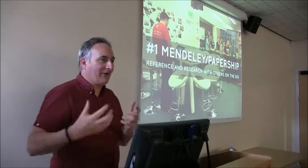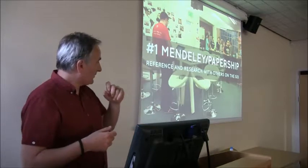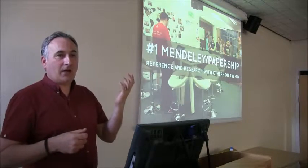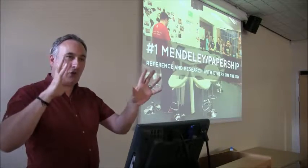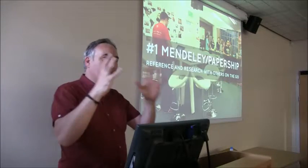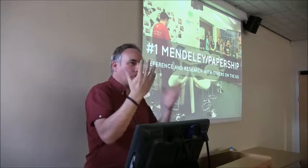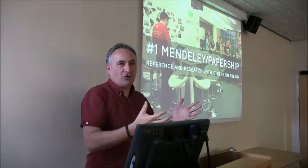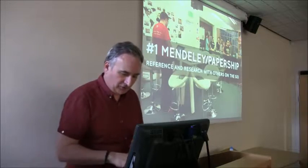If you want to manage references and you're out and about with your mobile device, you can use this. It works with something created by a Mendeley API called Papership, made by a group in Germany, which mirrors your Mendeley collection. So if you have PDFs as part of your Mendeley reference database, Papership will sync it up so you can access, open, read, and annotate your PDFs on the go. It's a really useful tool.